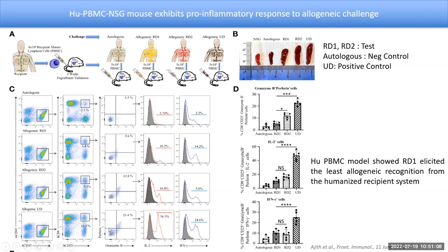From this experiment, we showed that using the humanized PBMC model, RD1 elicited the least allogenic recognition from the humanized recipient system. From this model, it appears that related donor 1 should be the perfect donor organ for this particular recipient. Interestingly, our HLA typing showed that related donor 2 was the better match, but our humanized mouse model showed that related donor 1 is the better match, while MLR was not able to distinguish the immune reaction between related donor 1 and related donor 2.